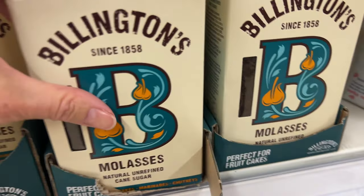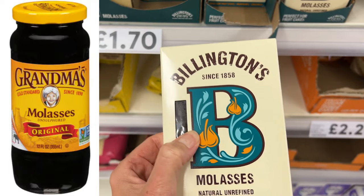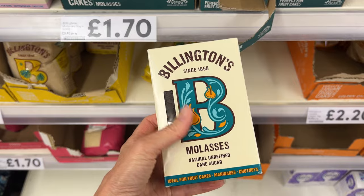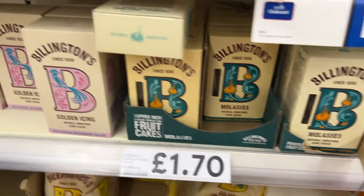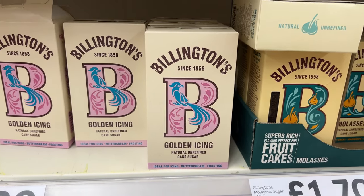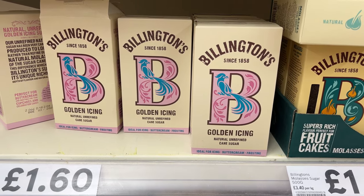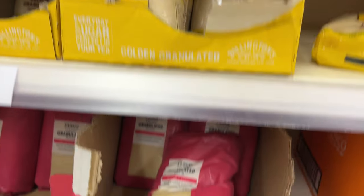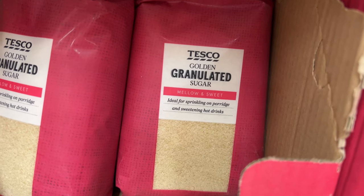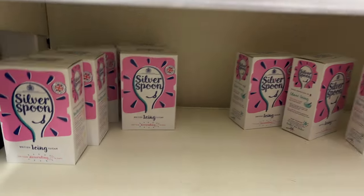And then molasses. Our molasses is liquid in a jar in the States, but this is really hard brown sugar — I've never seen solid molasses before. Then we've got golden icing sugar. I think icing sugar is like powdered or confectioner's sugar, but this is golden — no idea what that is. Then golden granulated sugar — no idea how that differs from demerara sugar. Maybe it's the same. No idea.